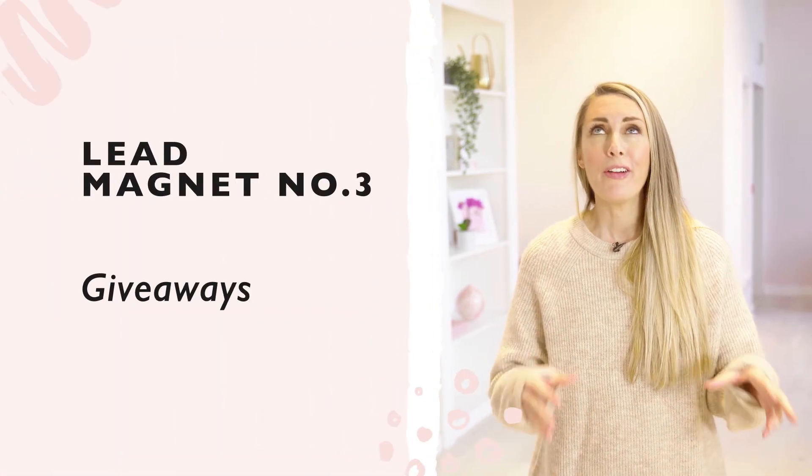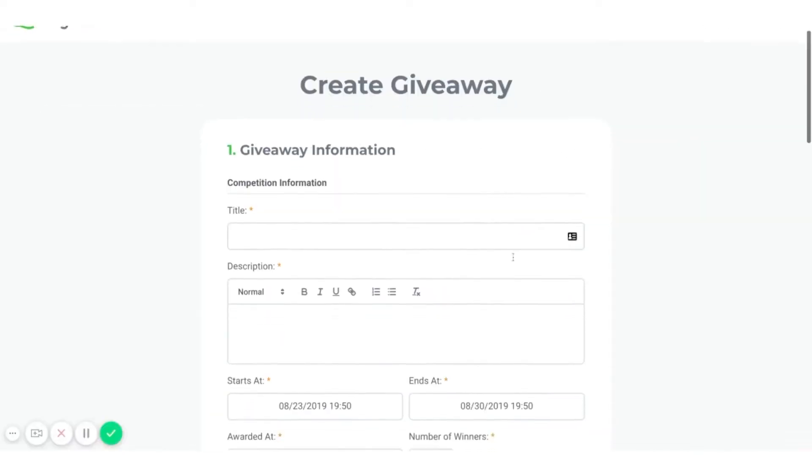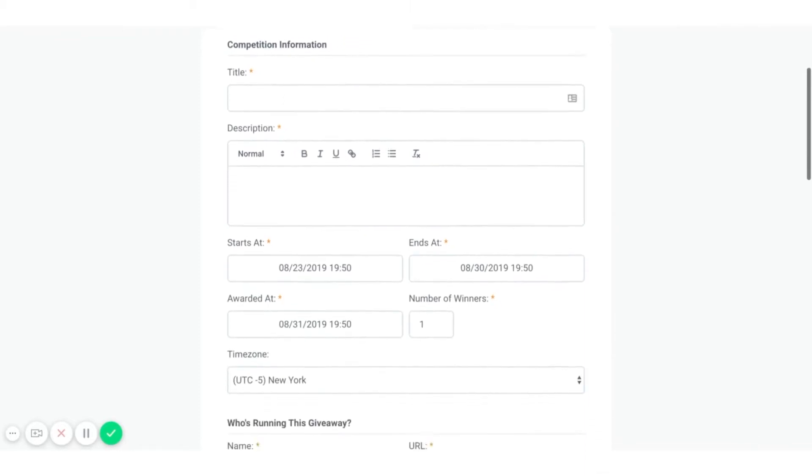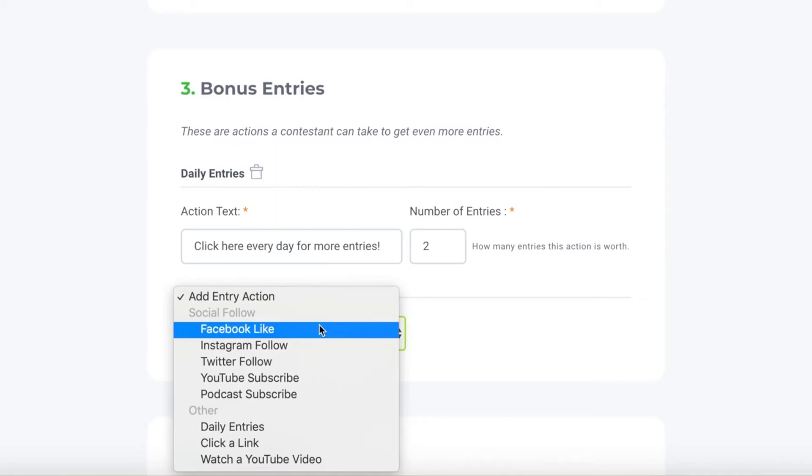The last type of lead magnet I want to share before getting to promotion is giveaways. We've not done any giveaways recently, but we are gearing up to do some big ones this year. In the past, giveaways have generated so many new emails for us. You need to come up with something truly valuable that your audience would absolutely love, then promote it like crazy. You can use tools like KingSumo Giveaway — people enter their name and email address, then they're encouraged to share it with others, and the more people who enter through their link, the more entries they get. We once did a giveaway where people could win lifetime access to our members club and got over 5,000 people entering.